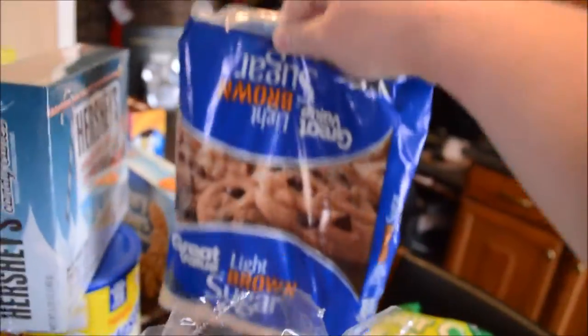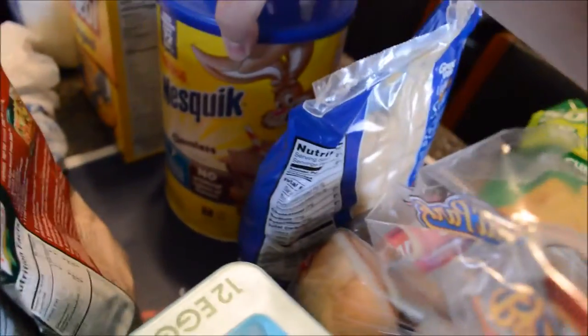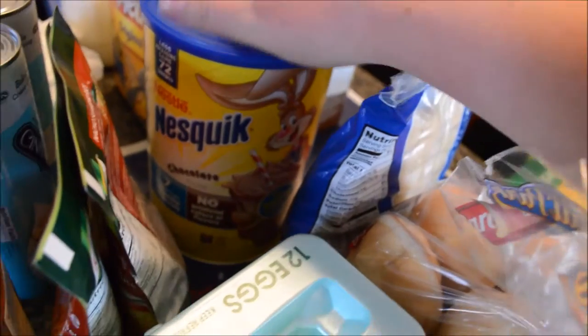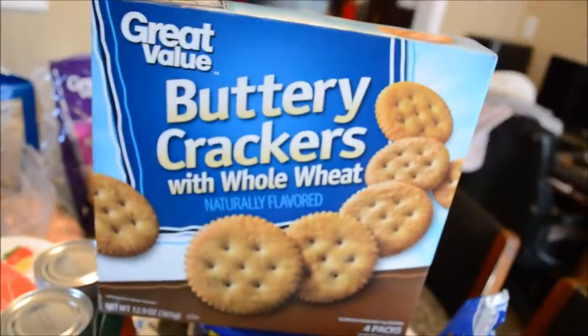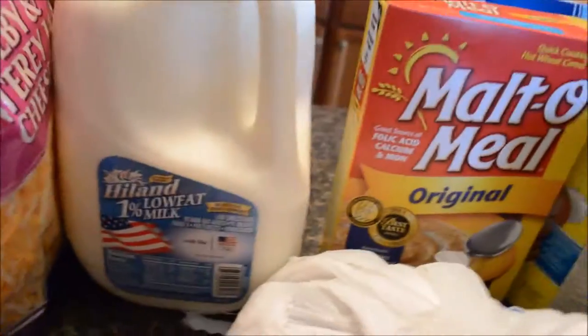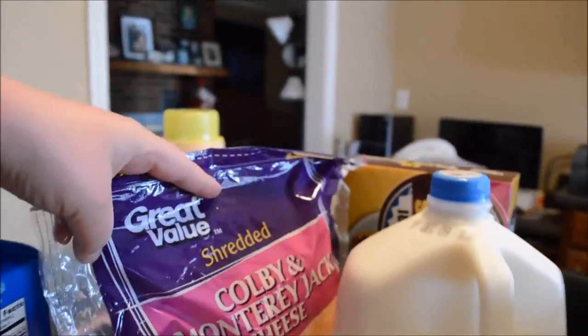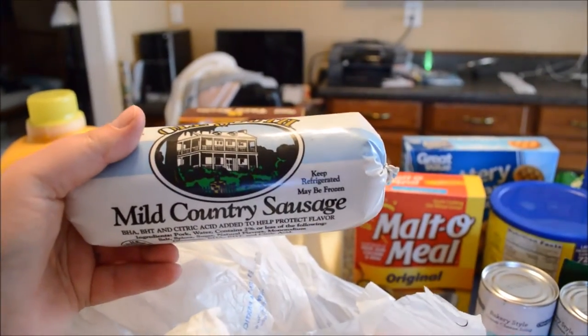Sour cream and onion potato chips — those are Chris's. Brown sugar, these are for aids in school, I need to get some more. Candy canes for the kids. Some chocolate milk mix — they love that stuff, we have one cup in the morning with our breakfast. Some buttery whole wheat crackers. Taco shells. Oatmeal. 1% low-fat milk. Colby and Monterey Jack cheese. And some Old South mild country sausage.